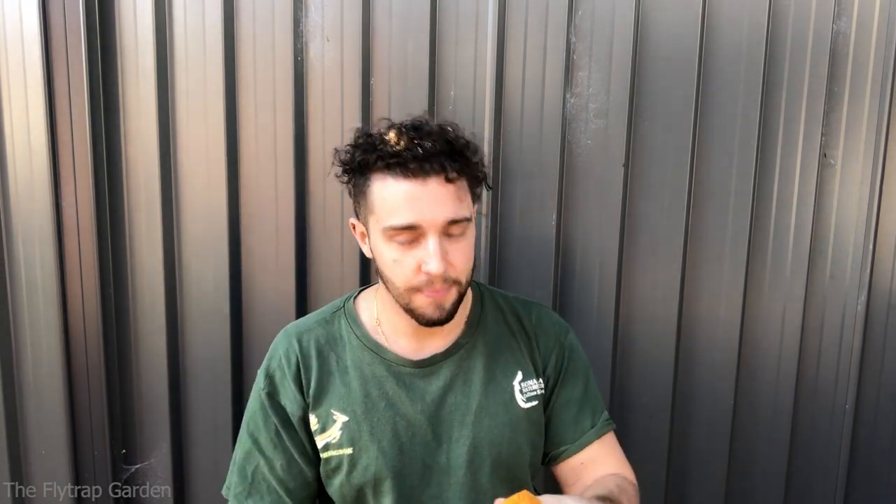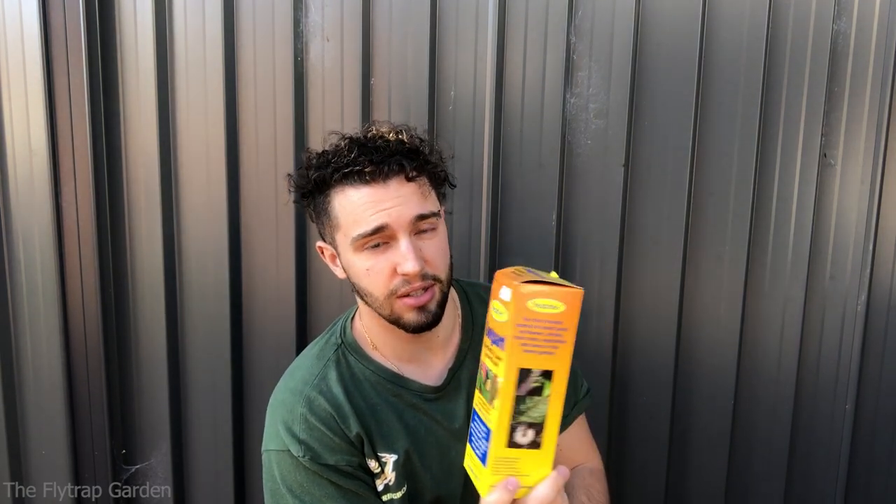We're going to be doing this in the afternoon — it is four in the afternoon. The sun is pretty much setting over the plants and we're going to use this Congard. It was recommended to me by some other Australian growers. It's basically for all chewing and biting insects — snails, locusts, which we have, and obviously aphids, which are sucking insects, mealybugs too. All those types of insects: mites, thrips.